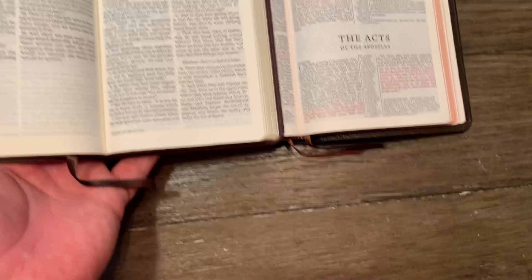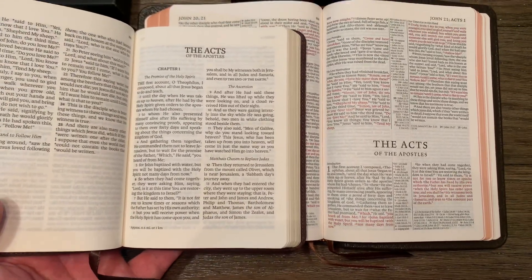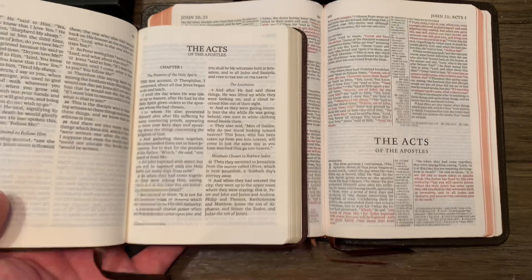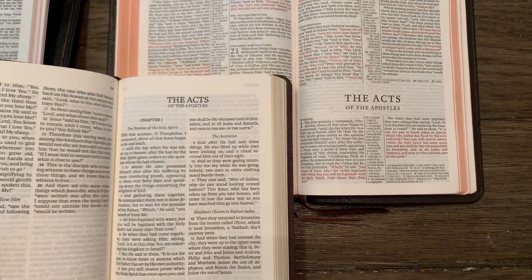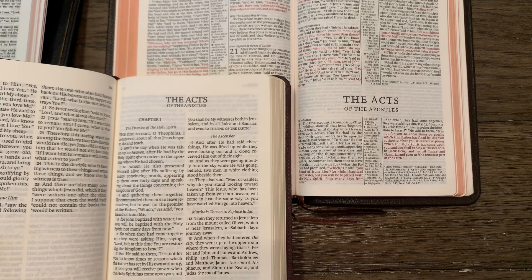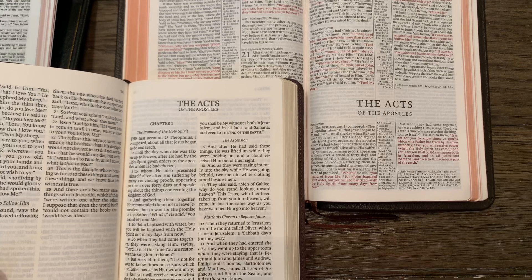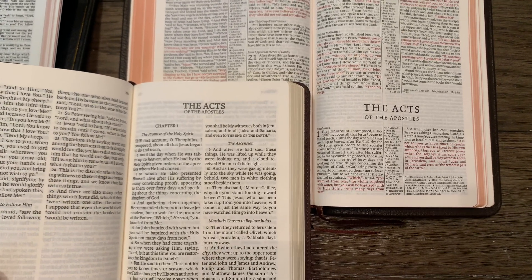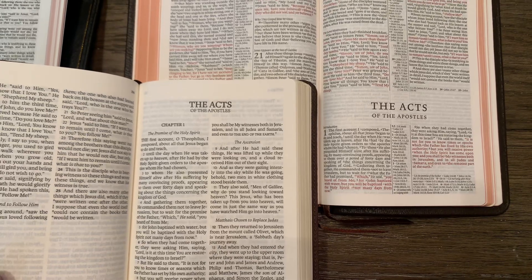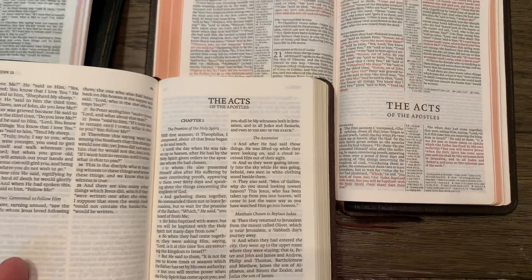And then finally, with the Pitt Minion — there's a lot more space, it seems, with the PSQ in between each line, and that's very evident here whenever you look at the Pitt Minion from Cambridge. A lot more words per line in the Pitt Minion, a lot more space in the LSB. Really nice paper in the LSB too.